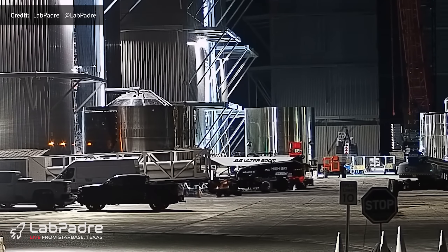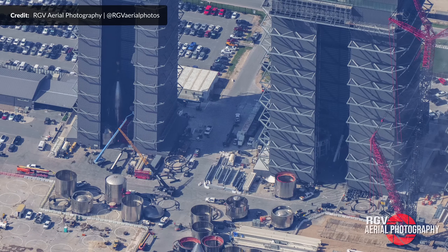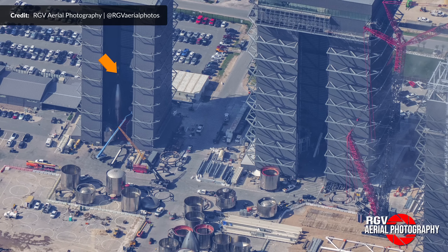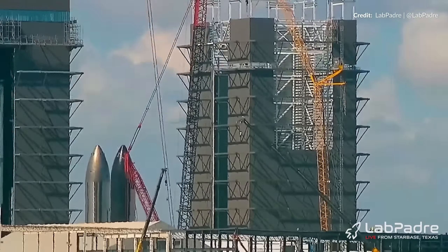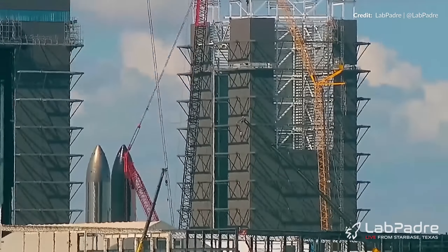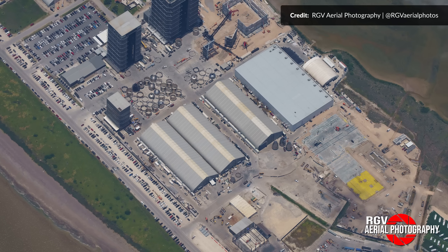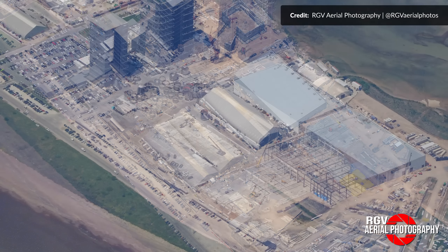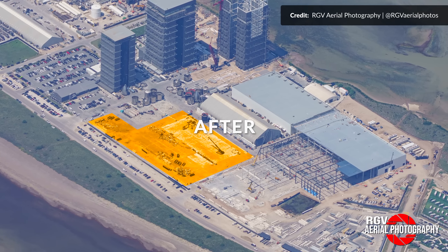Ship 31's forward dome section was spotted moving into the high bay next door, ahead of it stacking on the nosecone and payload bay — hopefully we'll see that event in the coming days. There's always some more stacking to be done, with this roof section for mega bay number 2 being lifted into place on Wednesday. Just looking down on the site, it is amazing to see the difference from RGV aerial photography shots — all this space now cleared for the Star Factory over just a few weeks.